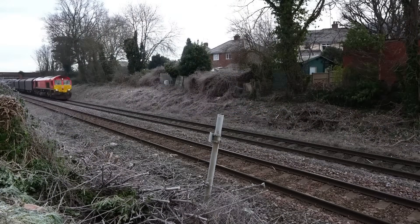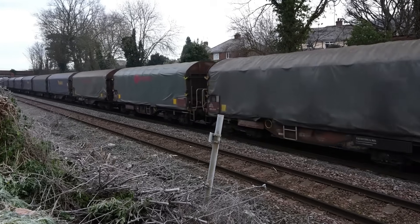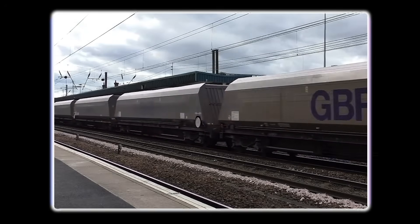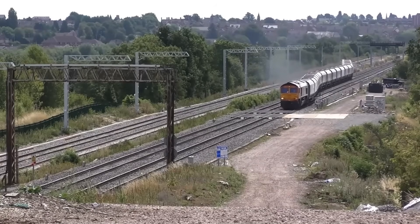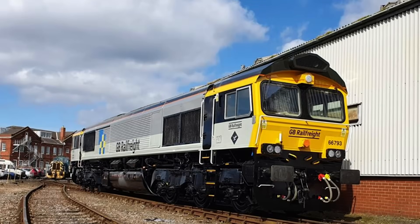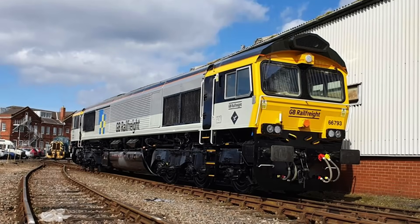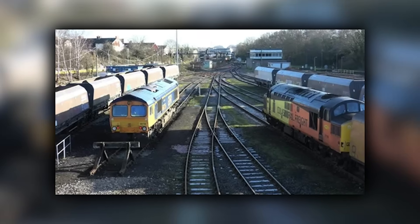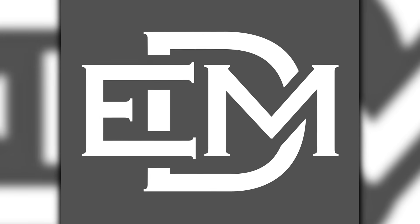Still, the Class 66 soldiered on. Its reliability remained unmatched in European service. Operators knew its quirks and capabilities intimately, and the extensive parts network meant repairs happened quickly — critical for freight operations where locomotive failures could disrupt entire supply chains. For existing services, the Class 66 remained the logical choice. But new orders slowed to a trickle. Between 2010 and 2015, EMD delivered fewer than 50 new Class 66s to European customers, compared to 200-plus units between 2005 and 2010.